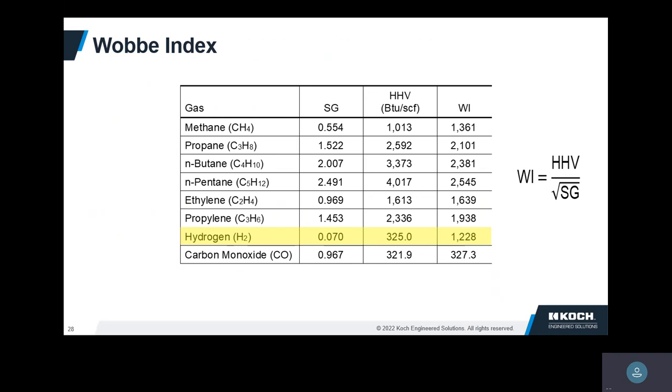We have something called the Wobbe index, which is just a way to say how interchangeable fuels are. For example, if you were using methane, how close is hydrogen to methane? Not too bad, but the heavier the hydrocarbon, the Wobbe index is a little bit different. So again, you probably have to make some changes to the fuel injectors.